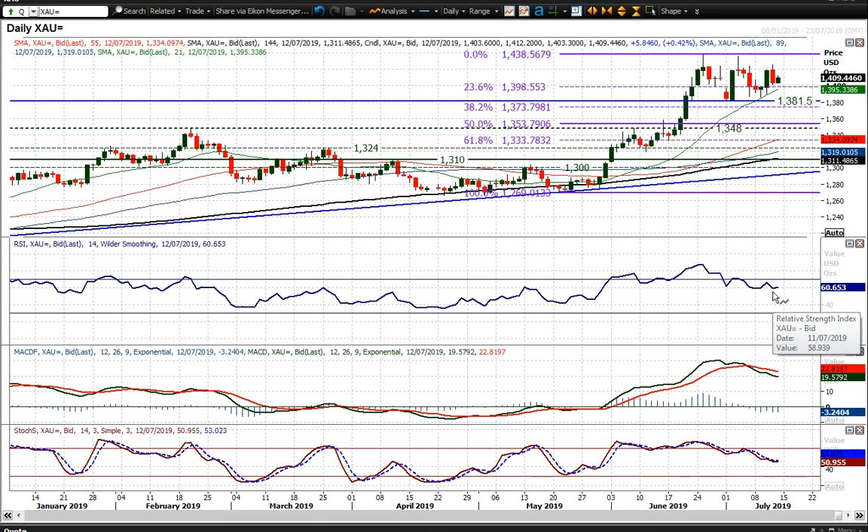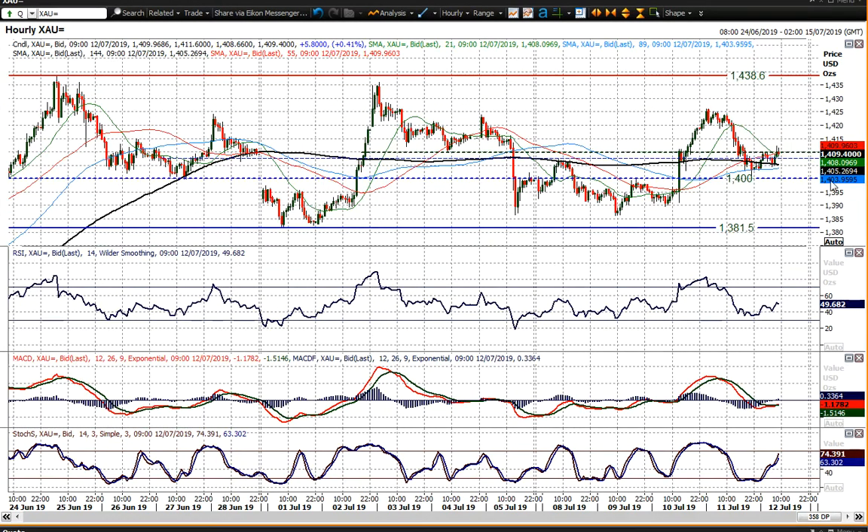RSI back under 60 would be edging to more of a corrective move within this range. But for now, I think we've just got to take this as a consolidation, really. It is a pretty wide consolidation — 13.81 up to 14.39 is around about 55 bucks of trading range area. But it's just not really finding traction.